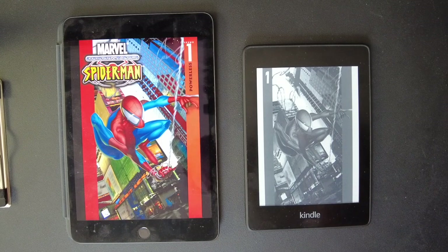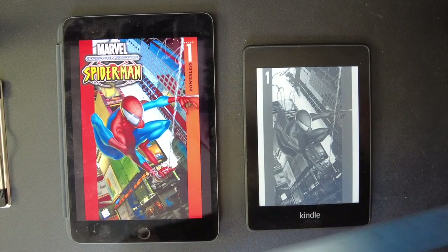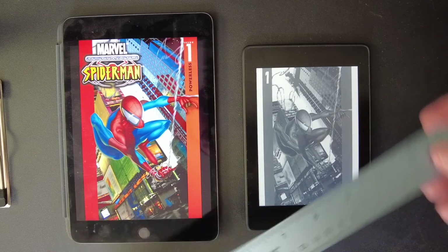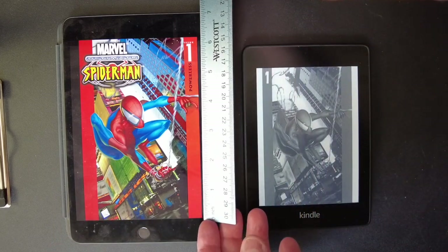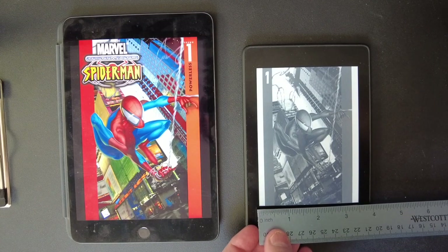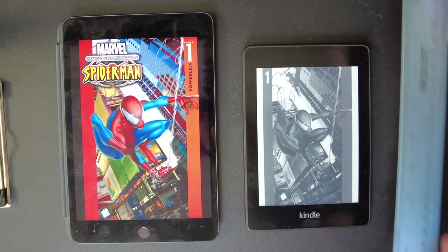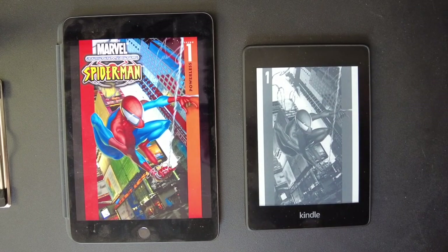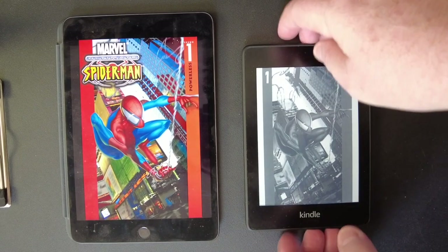Today we are going to compare an iPad mini to a Kindle Paperwhite for reading comic books. On the left I have the iPad mini and on the right I have the Kindle Paperwhite. Let's measure the actual screen that's occupying. The iPad looks like it's five by six inches, and the Kindle is about three and a half by four and a half. So it's a substantial size difference in the comparison.